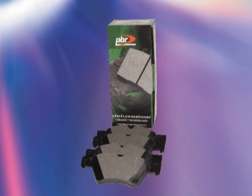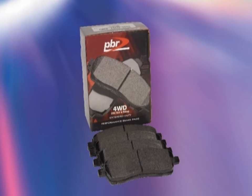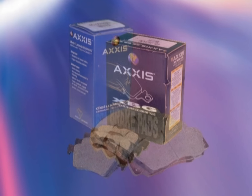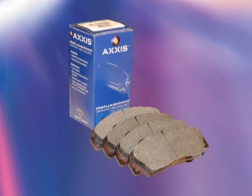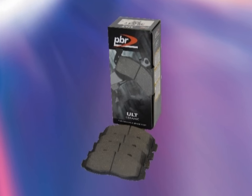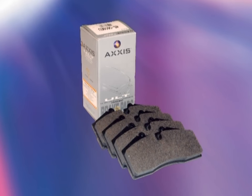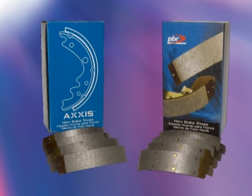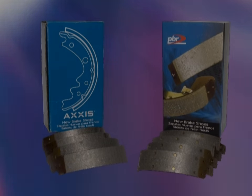QBR also assembles and distributes a full program of friction products under the PBR and Axis brands. Engineered and formulated by the FMP Group in Australia, these premium pads are made at several FMP-owned or approved factories around the world, then finished, shimmed, packed, managed, and catalogued by QBR for the North American market. QBR also imports a full line of bonded and riveted brake shoes sold under the PBR and Axis brands.